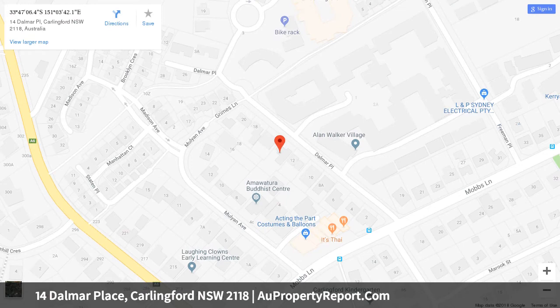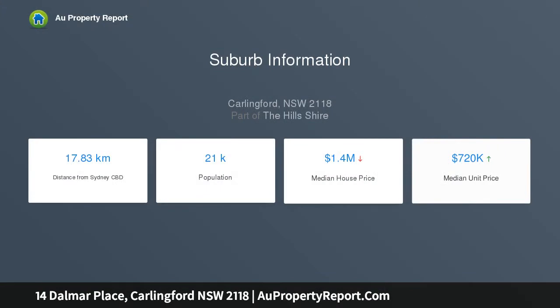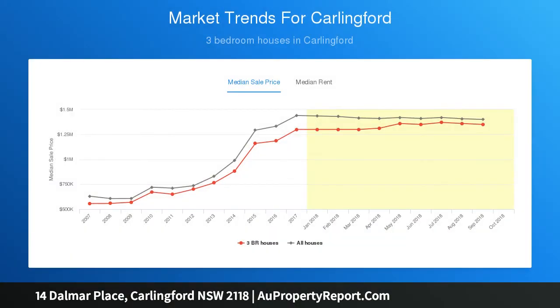No easements, with duplex and/or granny flat potential STCA. Sewer and water at rear. Multiple living areas including formal lounge and dining room, living room, rumpus, large covered outdoor entertaining area, and a generous family-size kitchen with gas cooking and breakfast bar.